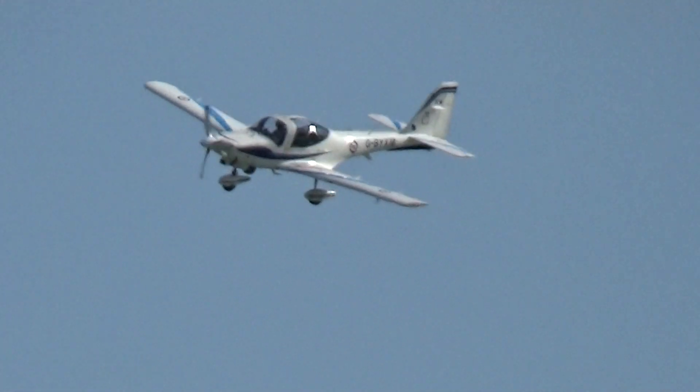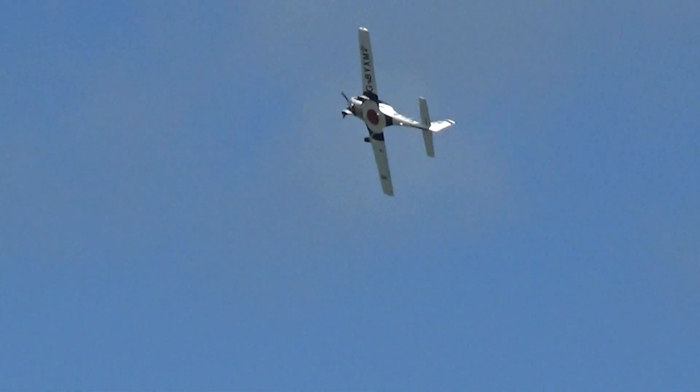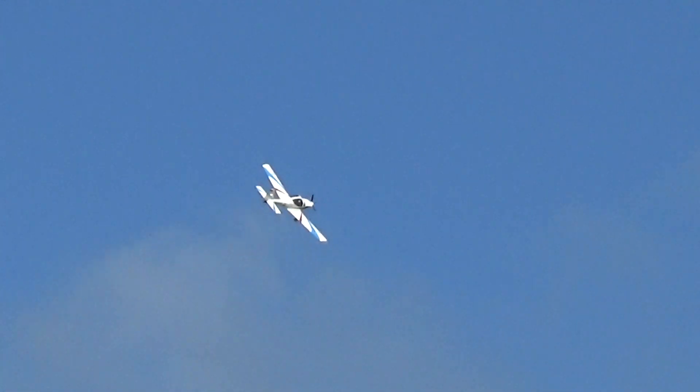Ladies and gentlemen, boys and girls — the 2019 Royal Air Force Tutor display team. Absolutely outstanding. What a perfect day for flying as well. I'll let the aircraft have your attention while it's still out there right now.